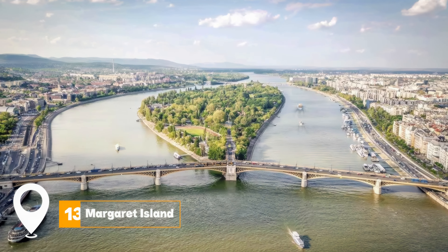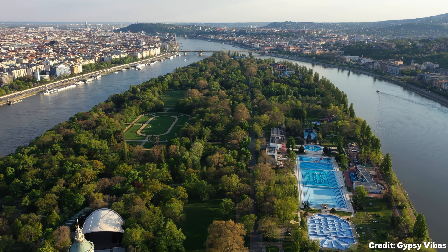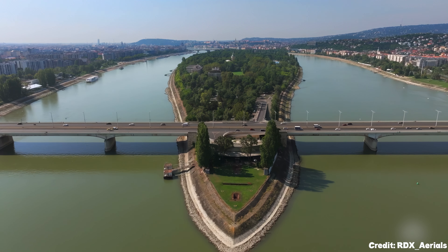At number thirteen, we have Margaret Island. This tranquil island is a haven for relaxation. Whether you're jogging, walking, or simply enjoying nature, Margaret Island is a must-visit.